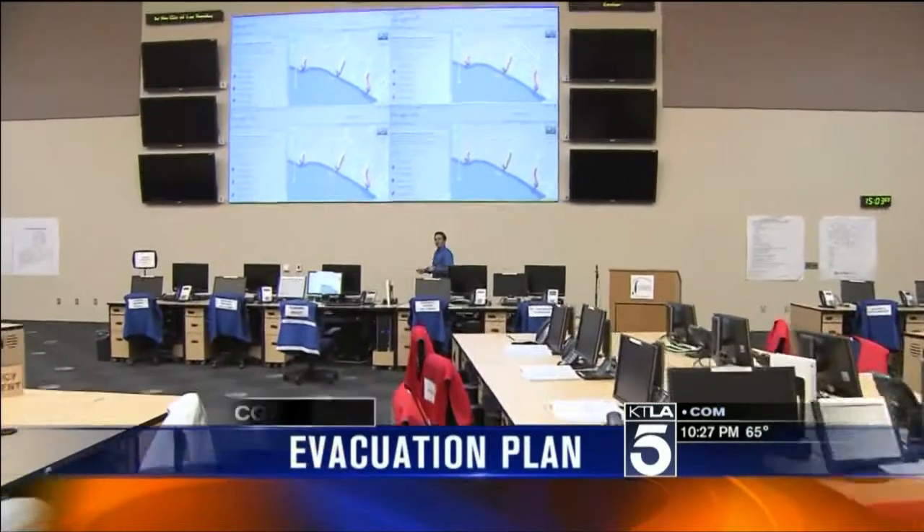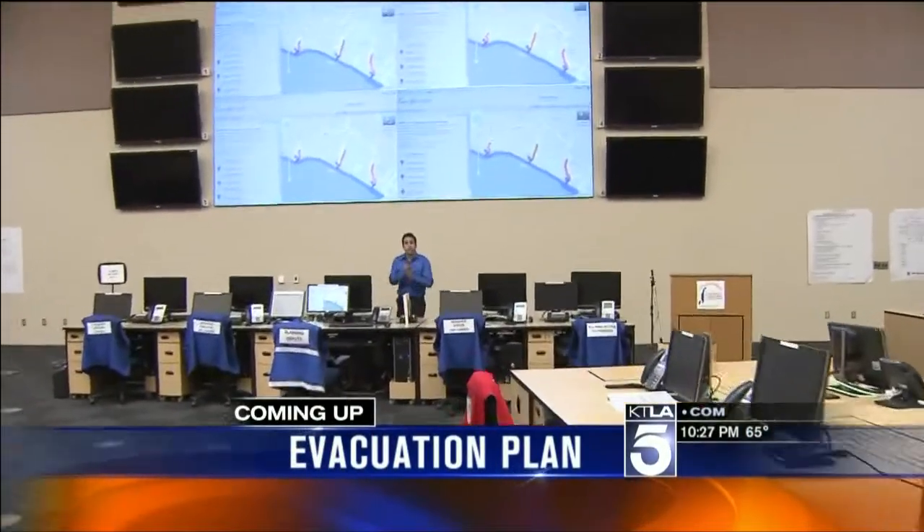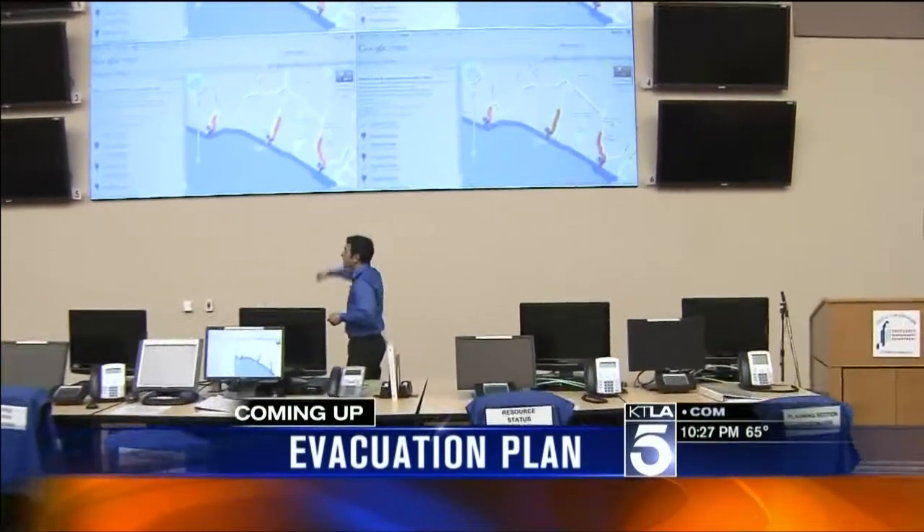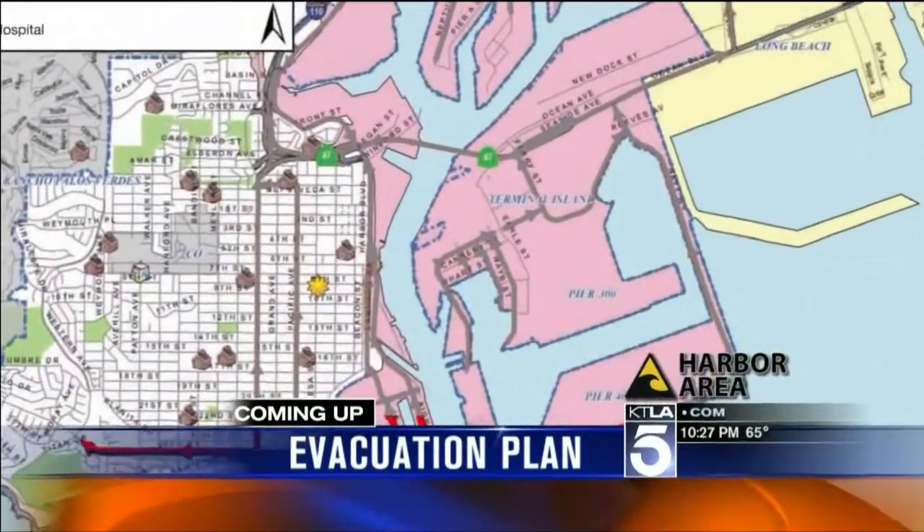Short break here, but when we come back, we're going to tell you about the official Los Angeles tsunami evacuation route. It's up here, and we're going to tell you how it works.